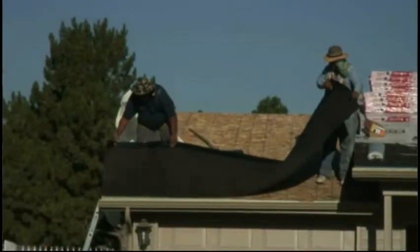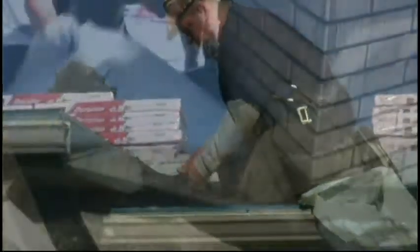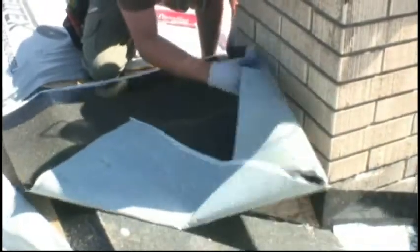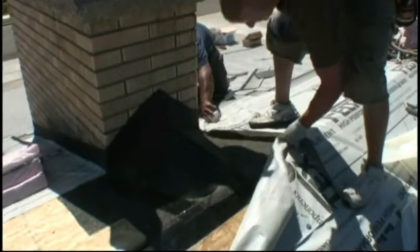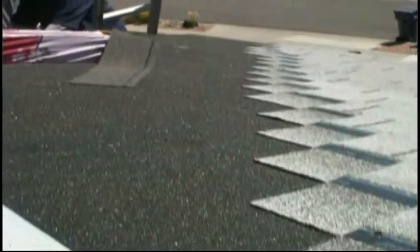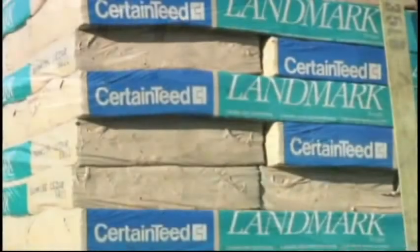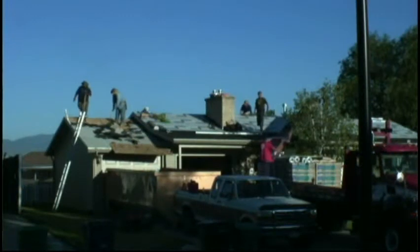We do ice and water shield around the whole house and all the details. The ice and water seals around all the nails that go through, so we want to have it on all the walls, on the chimney, around all the pipes, and any other things coming through the roof. It's real important to have it around so that any of the details that have a tendency to leak are covered if you haven't done them a hundred percent right.